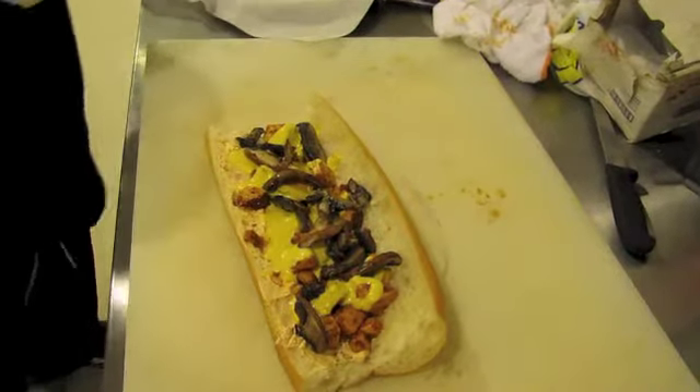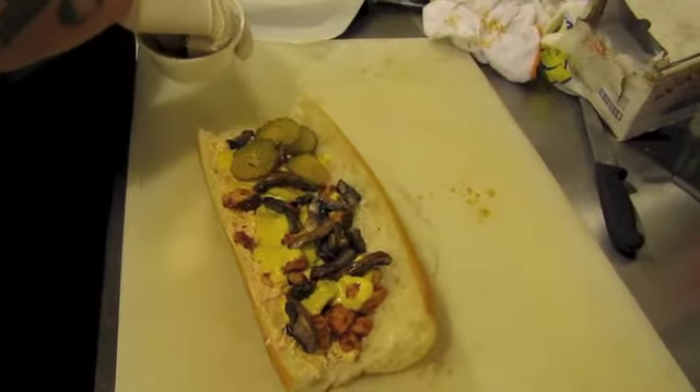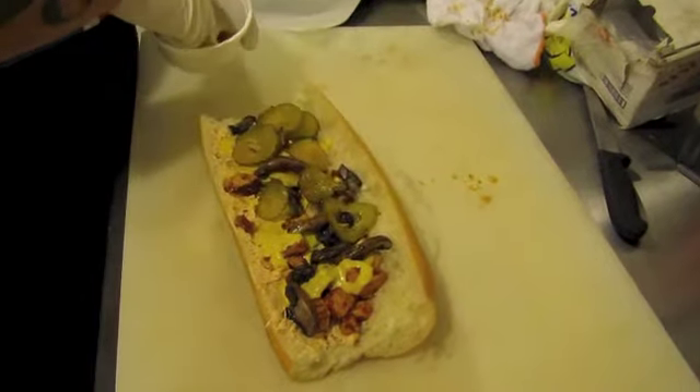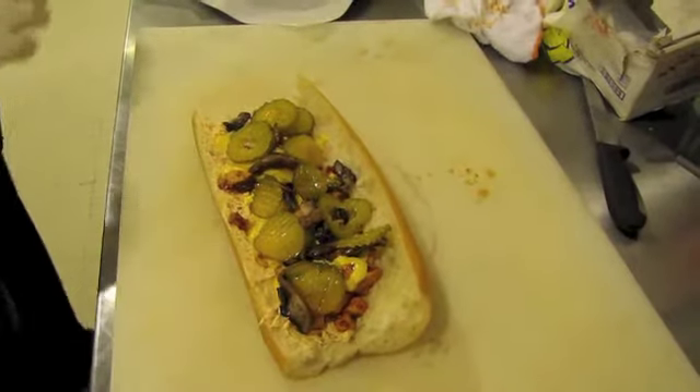Next we're going to do some habanero pickles. And those of you guys who love these pickles, you know they're not super spicy — they just have some habanero brine. The name is scarier than the pickle itself. Just a little kick on them, but we love the flavor of habaneros here.